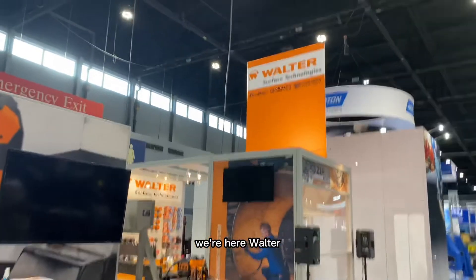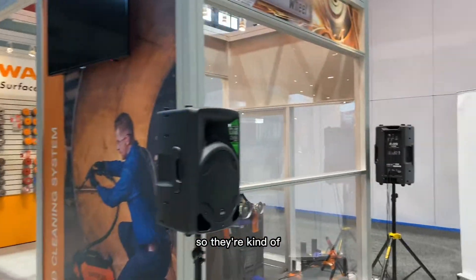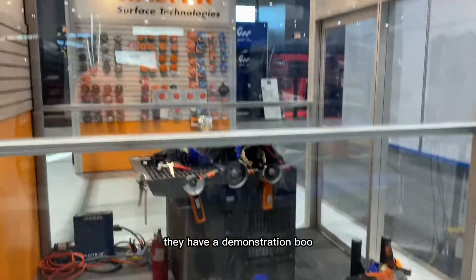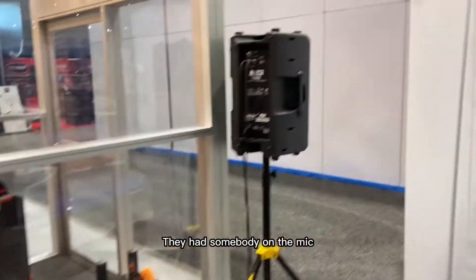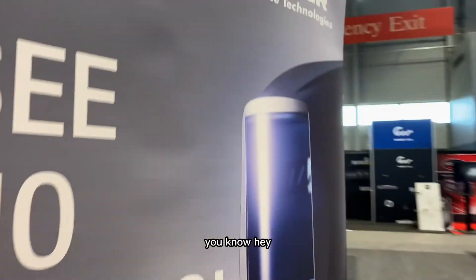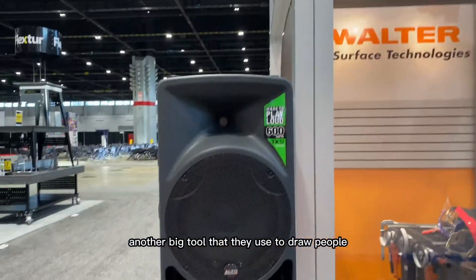We're here at Walter Surface Technologies. They're a bigger company and they've been around, so they're experienced in what they do. They have a demonstration booth. And you notice they also have these speakers — they had an emcee on the mic that drew you to them. That was another big tool they used to draw people.